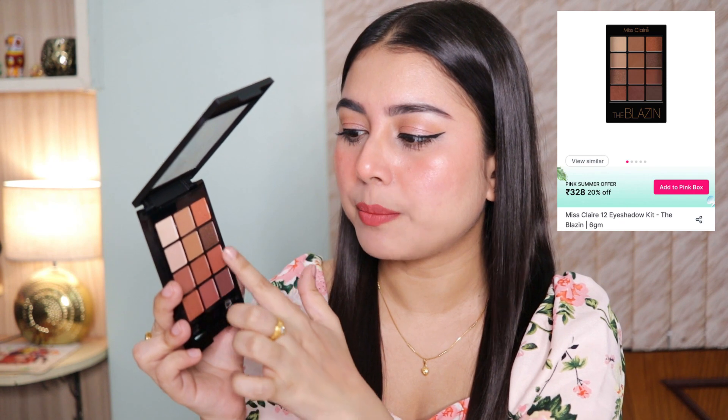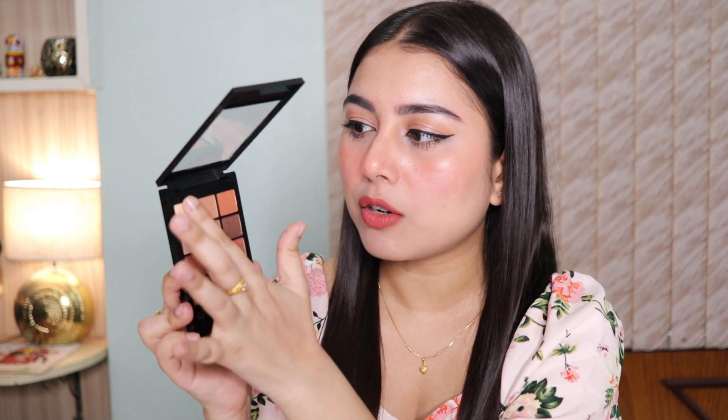I also have another everyday warm neutral palette — the Miss Clear Blazing Eyeshadow Palette. It has beautiful transition shades, browns, warm browns, shimmer shades, and a champagne shade. They are quite pigmented and look beautiful on the eyes. I also use one of the shades to fill in my brows. If you're a beginner or need an everyday eyeshadow palette under budget, definitely try this one out — it's totally worth your money.